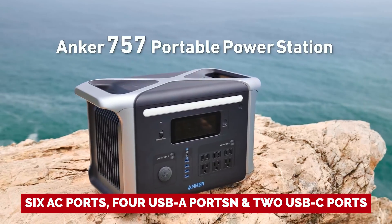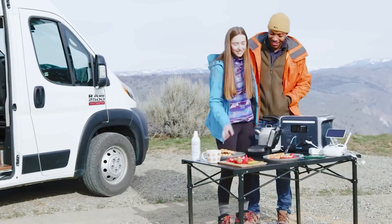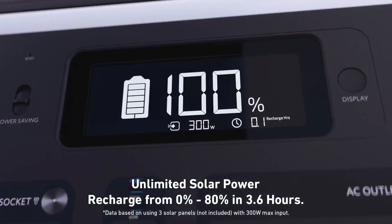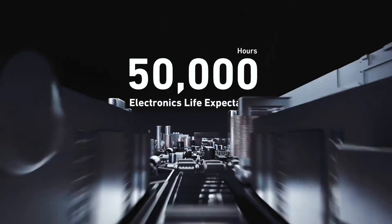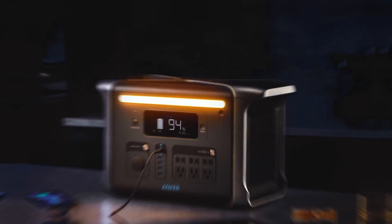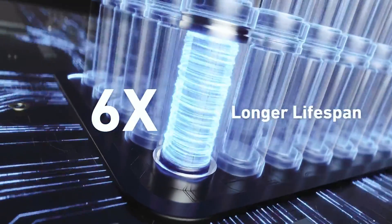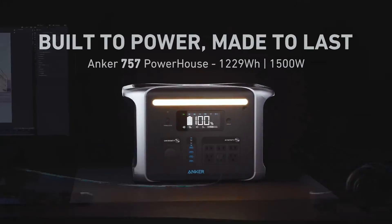It has an impressive array of ports: six AC ports, four USB-A ports, and two USB-C ports, ensuring you can charge all of your devices at once. The Anker 757 can input up to 300 watts from solar panels, putting it in the middle of the pack compared to other generators on the market. So not only can you charge it quickly using a wall outlet, but you can also take advantage of renewable energy sources. Choose the Anker 757 Solar Generator for its exceptional design, reliable performance, and unbeatable value.